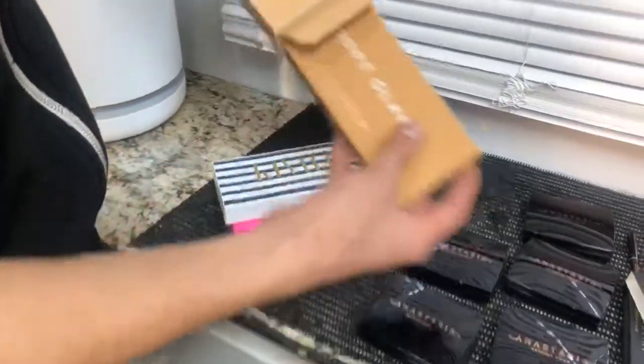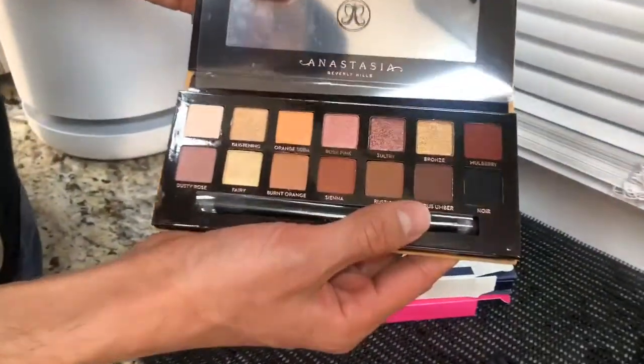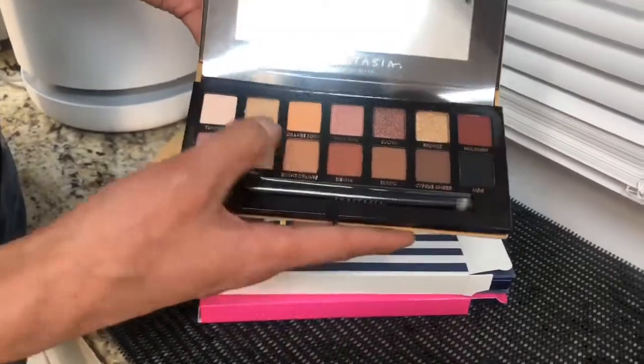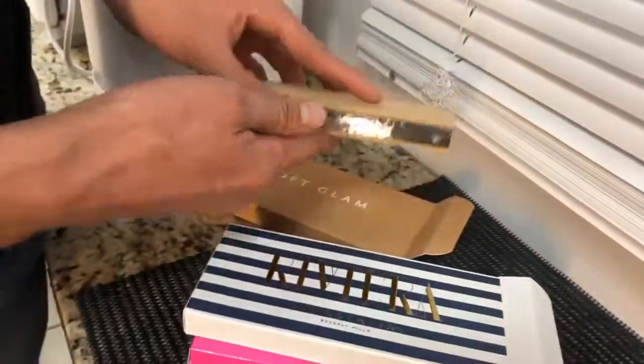I have a few products that I'm already a fan of. Like I had the Soft Glam palette before, but they sent me a new one. So thank you. These are really good nudes and neutrals for onset, so I'm going to get a lot of use out of that. There's a little bit of pink in them. Sometimes eyeshadows make your eyes look chalky — these are going to be great.